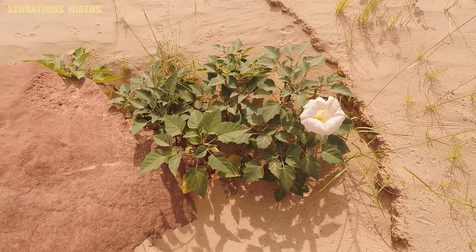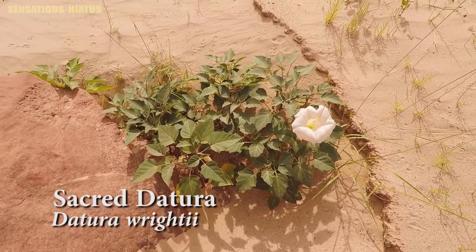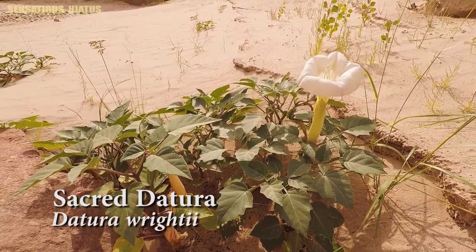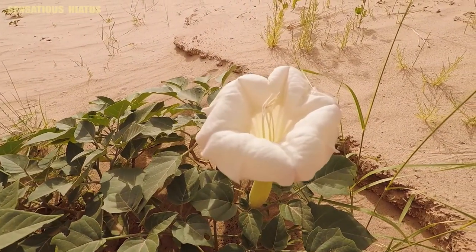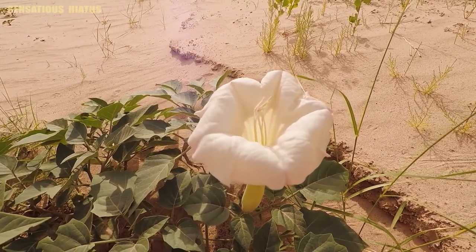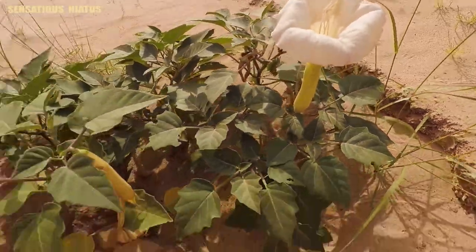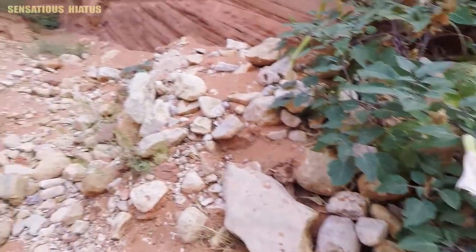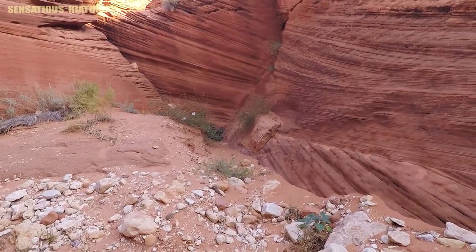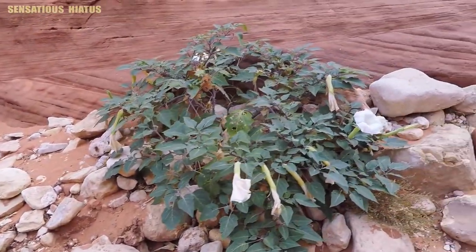I think this plant here is the sacred datura, which is a poisonous perennial plant that is sometimes used as a recreational hallucinogen. According to Wikipedia, it's also known as Western Jimson Weed, Indian Whiskey, and Nightshade. We actually saw one of these very early on in the hike as well. I'm not 100% sure what these plants are, so let me know if you think they're something different.